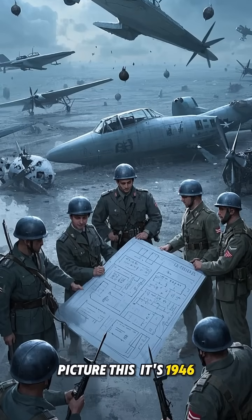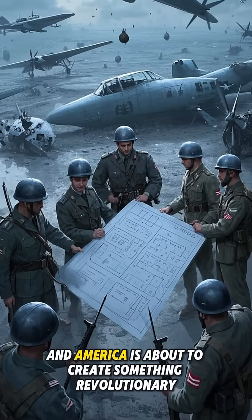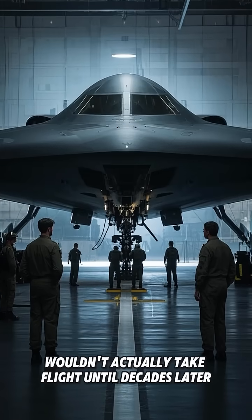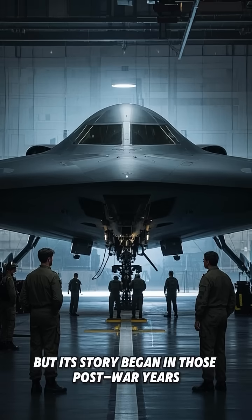Picture this. It's 1946, just after World War II, and America is about to create something revolutionary. The B-2 Spirit, also known as the Stealth Bomber, wouldn't actually take flight until decades later, but its story began in those post-war years.